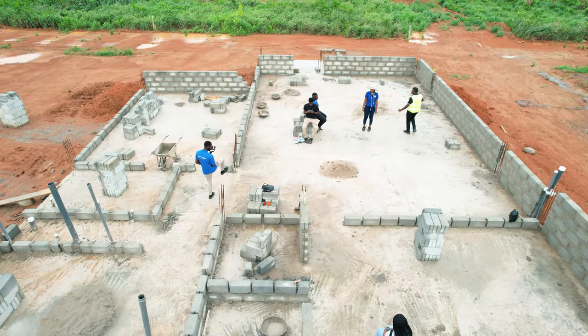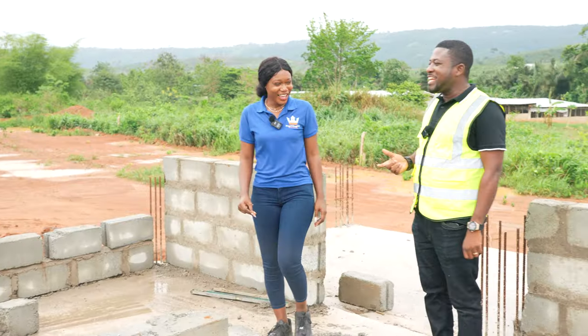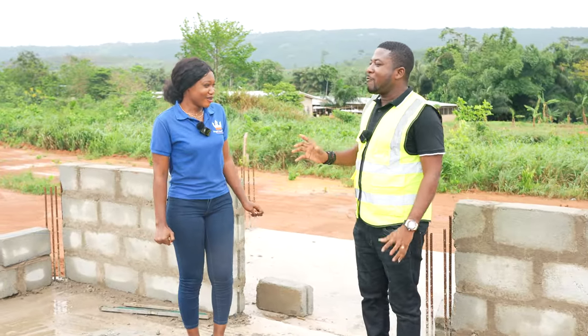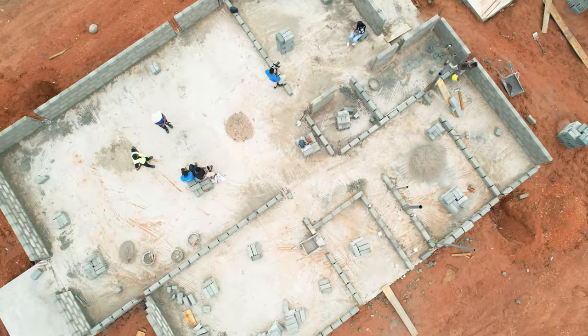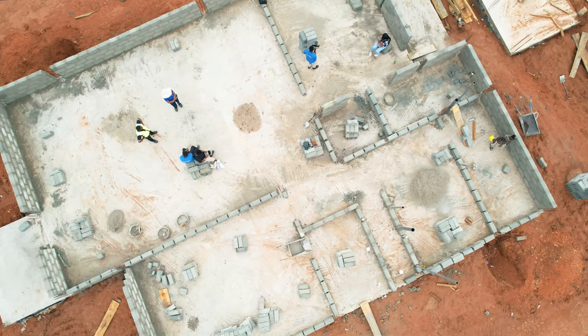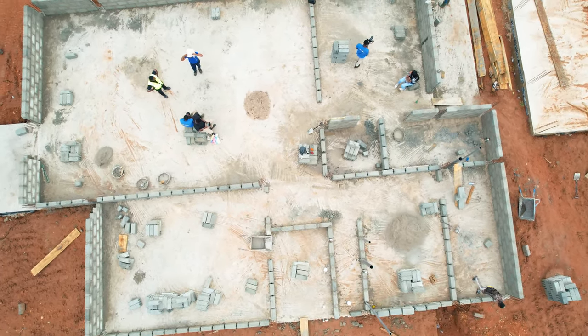Magnificent. In fact, the client at one point was telling me, "Desmond, my room looks too small." And I told him, let me finish. Now, when I finished casting the oversight concrete, he said, "My building looks like a football pitch." I'm telling you — this is big. So this is the hall.